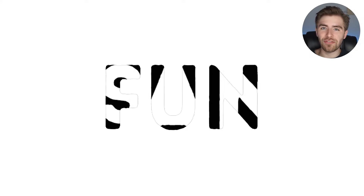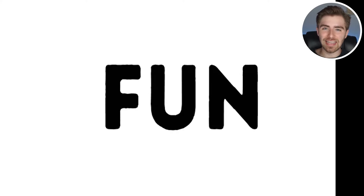The word was actually the word fun — F-U-N. Were you able to get that? If so, that was pretty fun, right?